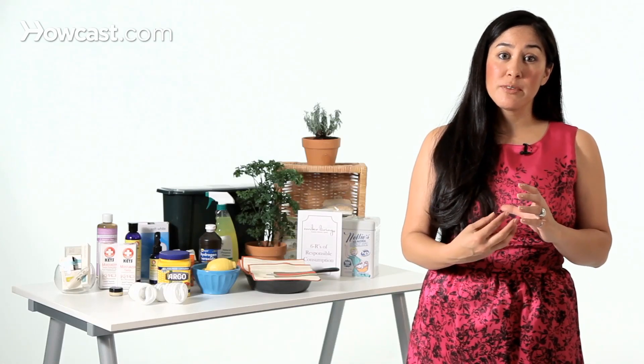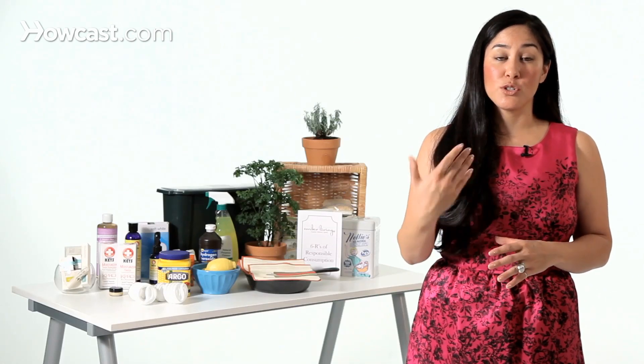Unfortunately, it's found in a lot of water bottles, including all hard water bottles — the water bottles that are made out of polycarbonate. Any plastic that has the number seven on the bottom of it is likely to have BPA in it, so you should avoid it.